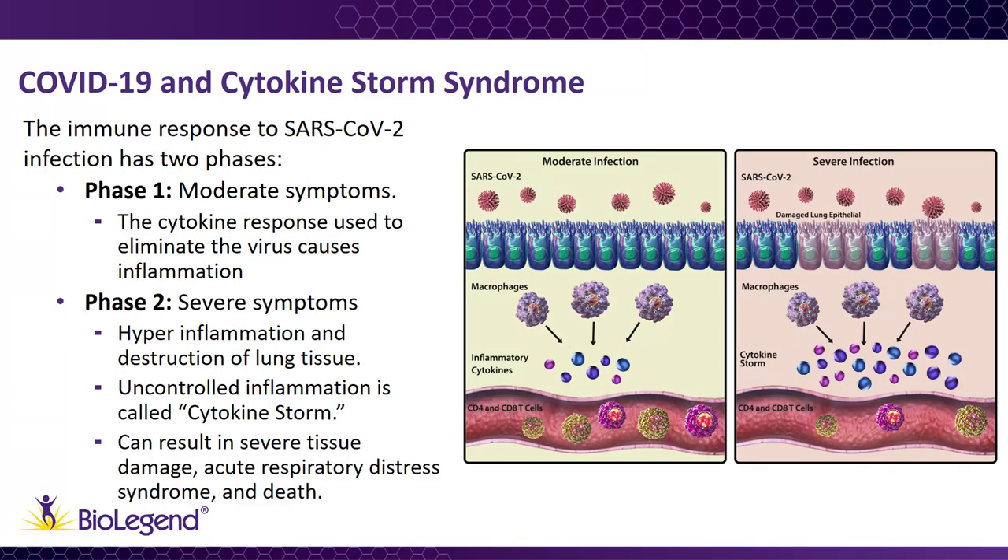Early studies suggest that the immune response in COVID-19 patients is two-phased. Initially, when the disease is moderate, immune cells work to eliminate the virus, in part, by producing inflammatory cytokines. During this stage, it may be beneficial to use treatments that stimulate the immune response. During severe cases of COVID-19, patients exhibit very high cytokine levels, or hyper-inflammation.